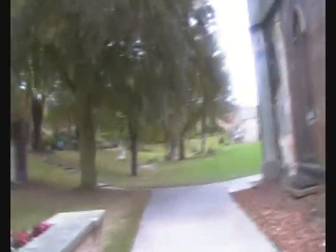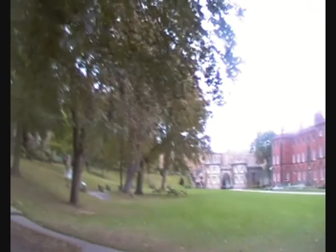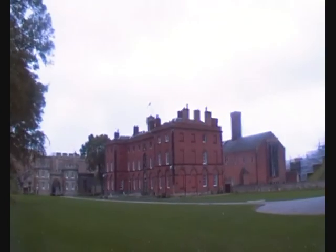Six pounds for entry is not bad at all. This is the main part of the castle here, and this is where they do their displays and stuff like that. When I came here before, we all sat on the side there and their big reenactment was down this bit here.